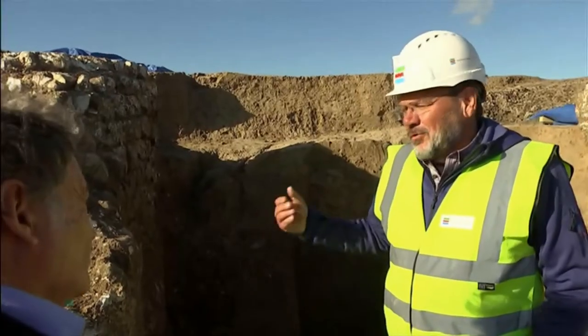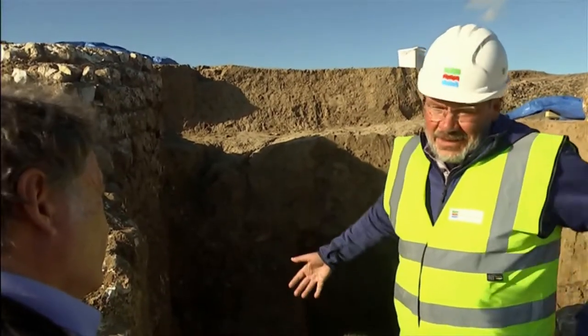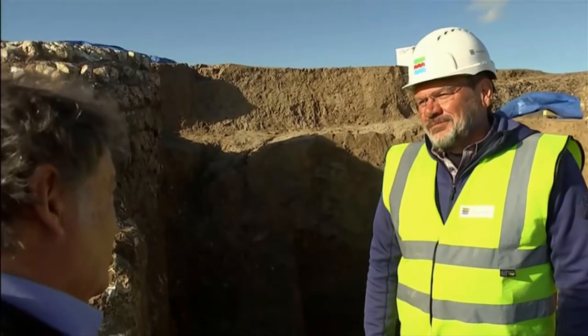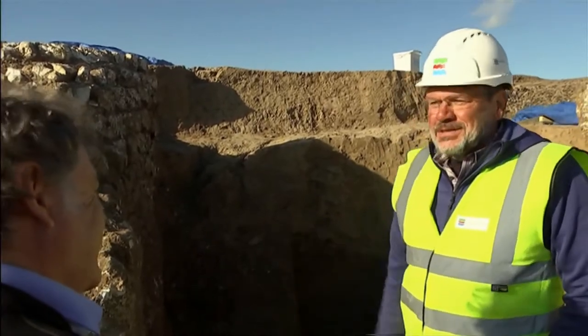Animals or gladiators or criminals waiting for execution would be penned up prior to issuing out into the arena and facing whatever fate met them. So, this is quite a gloomy place. It is quite a gloomy place, yes, but we're very happy to have found it in such good condition.